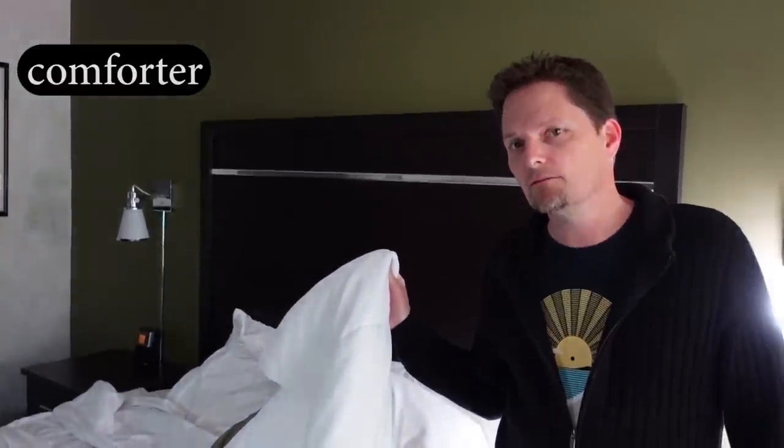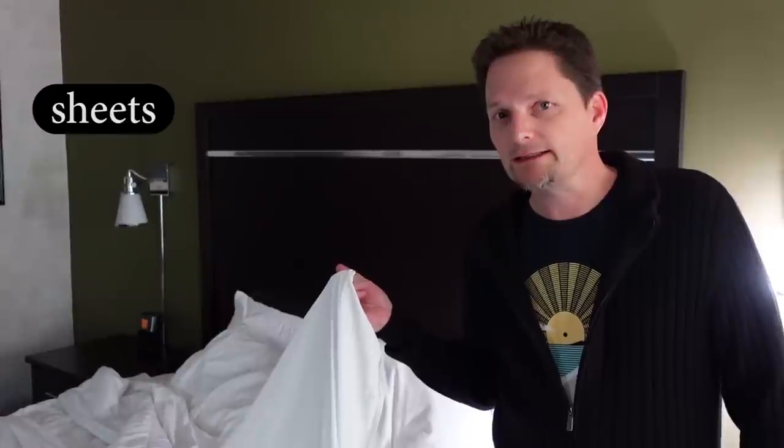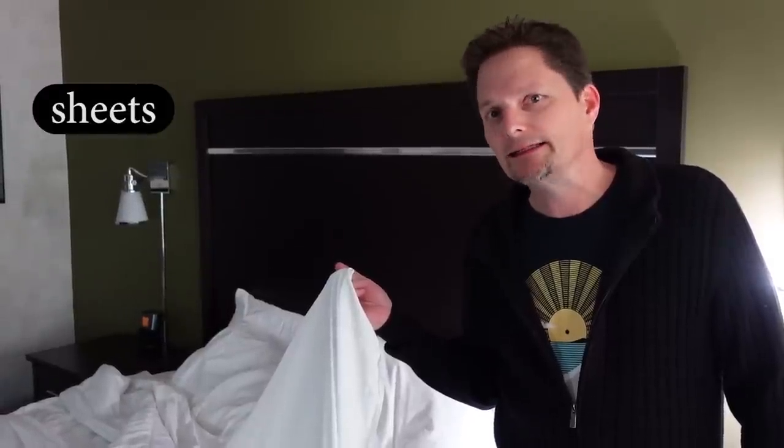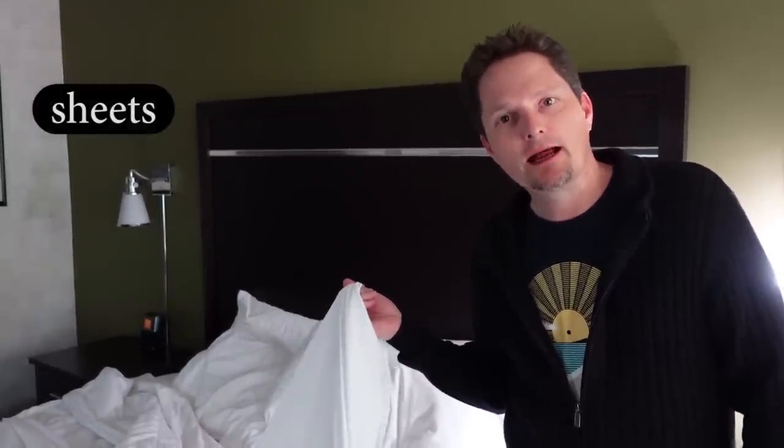This is a comforter. Pronunciation: comforter — the stress is on the first syllable. It's three syllables: comforter. This is a comforter. And these are sheets. Use the long E sound like green beans: sheets. One sheet, two sheets. The bed has sheets, and they're going to wash the sheets, so we don't have to make the bed.